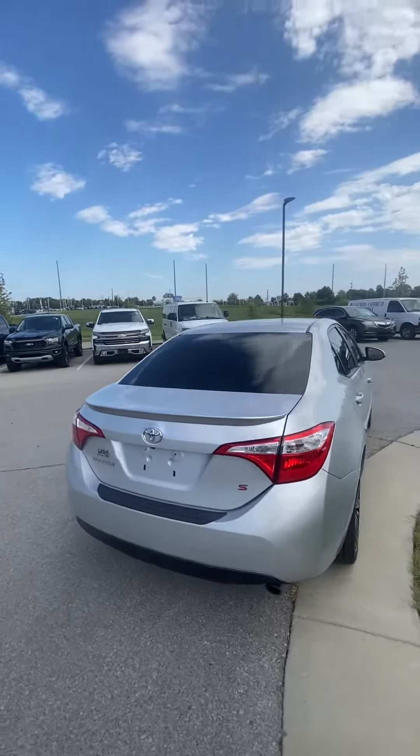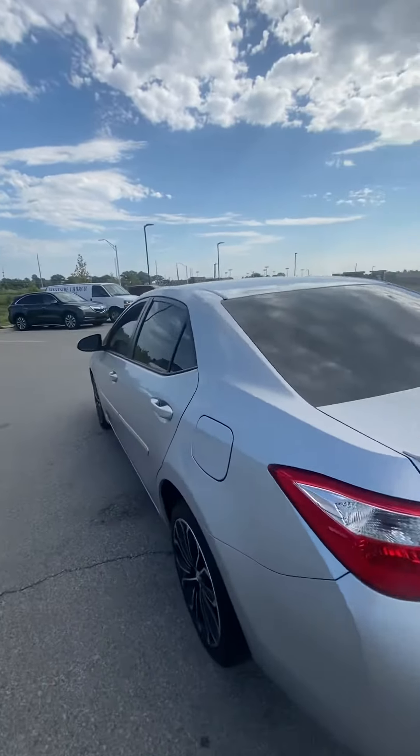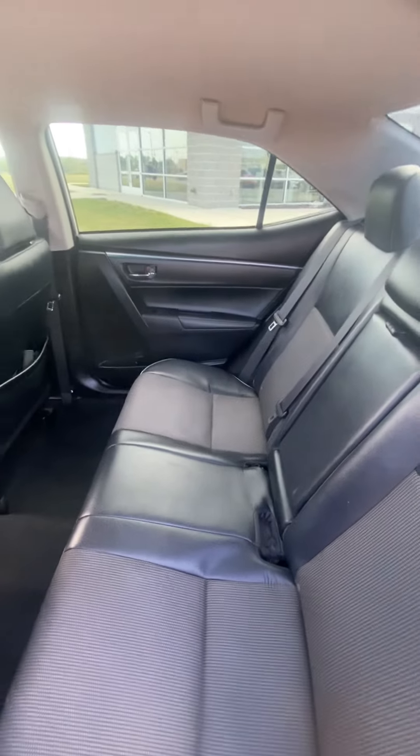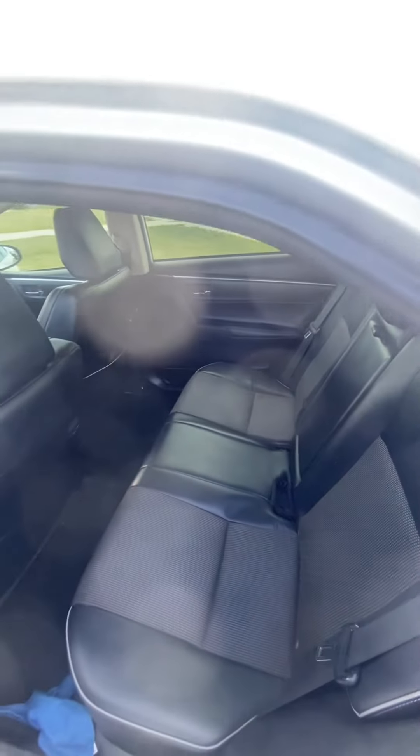I wanted to get a quick video sent your way so that you had a good idea of what all you were gonna see. Last thing I want you to do is show up and the vehicle not necessarily look how you were expecting. You can see the backseat looks great — no rips, no tears.